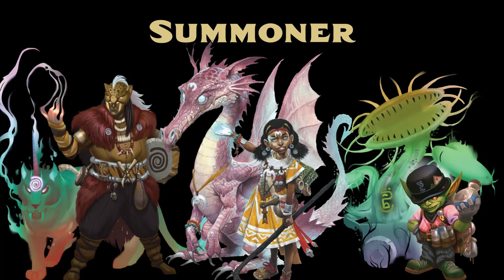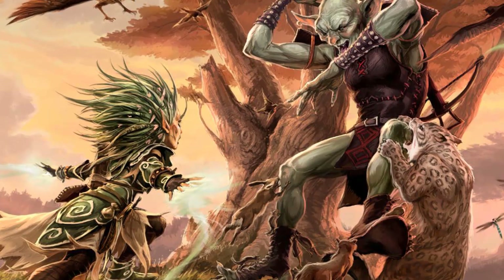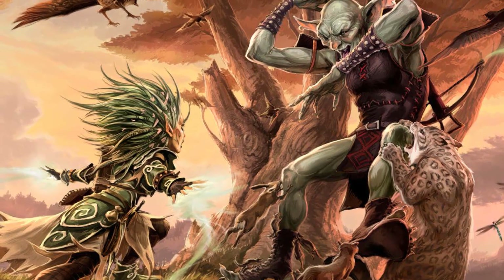Summoners are spiritually connected to otherworldly creatures known as Eidolons and use their powers to anchor these creatures on the material plane. Secrets of Magic provides rules for 9 Eidolon types: Angel, Anger Phantom, Beast, Construct, Demon, Devotion Phantom, Dragon, Fae, Plant, and Psychopomp.